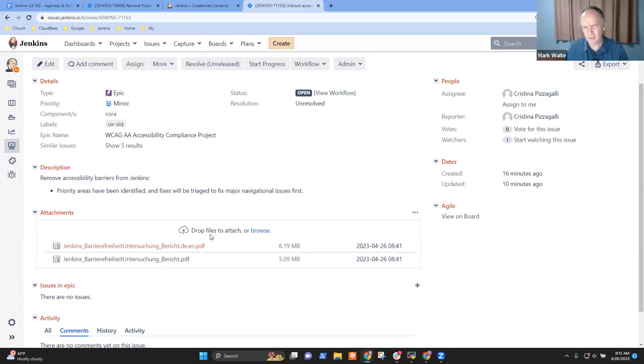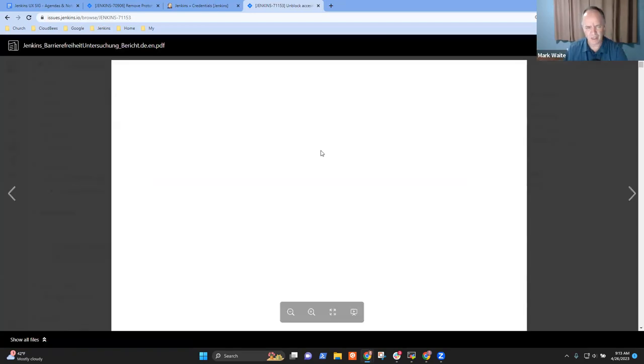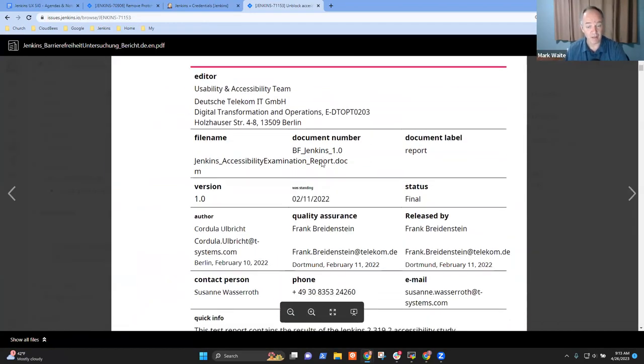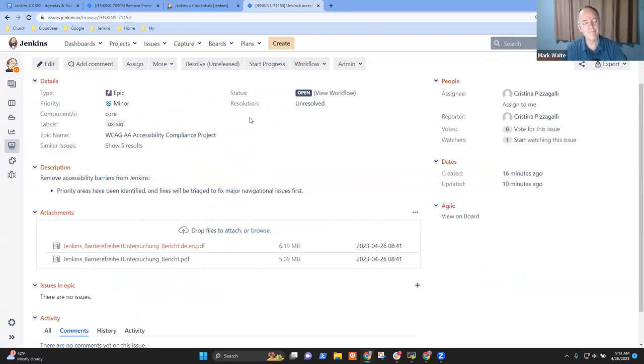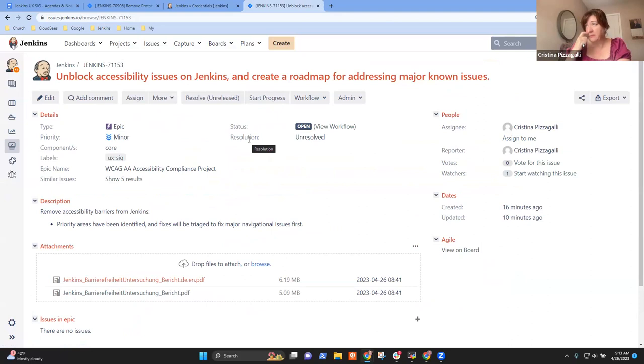There were two documents in the email — a usability report and the accessibility report. The usability one may be from a non-accessibility best-practices perspective. Given that the sample was taken on Jenkins 2.319, and there have been significant changes since then, a usability assessment may need to be revisited anyway. Christina will just ignore it for now but will document in the code what needs to be maintained for any future updates.